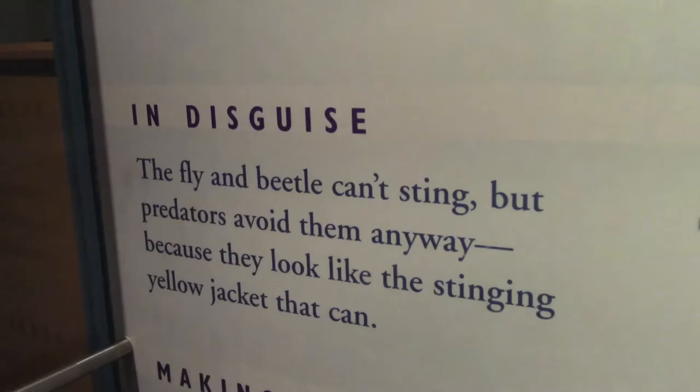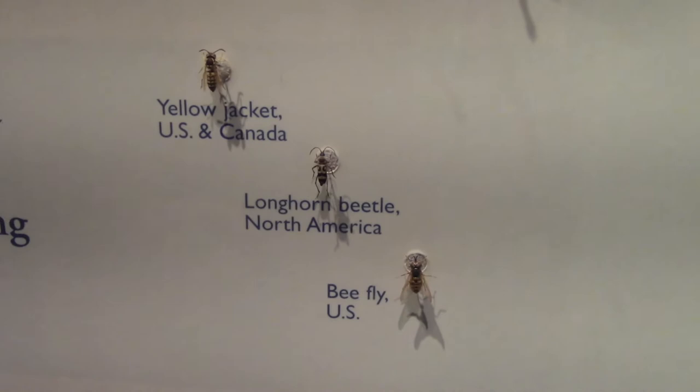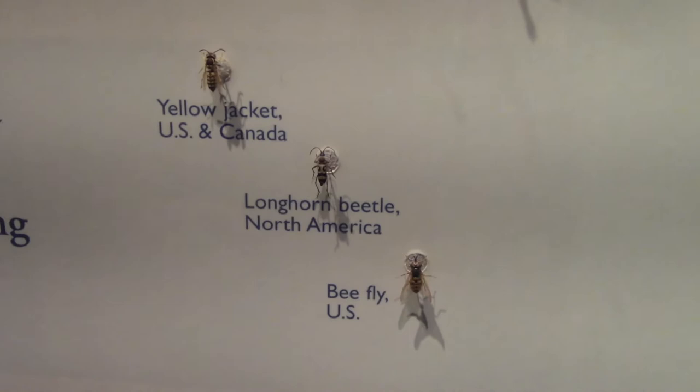Check this out — here we have a bee fly, a longhorn beetle, and a yellow jacket. Which one do you think has the real stinger? It's the yellow jacket. The bee fly looks like a bee, but it's not really a bee.